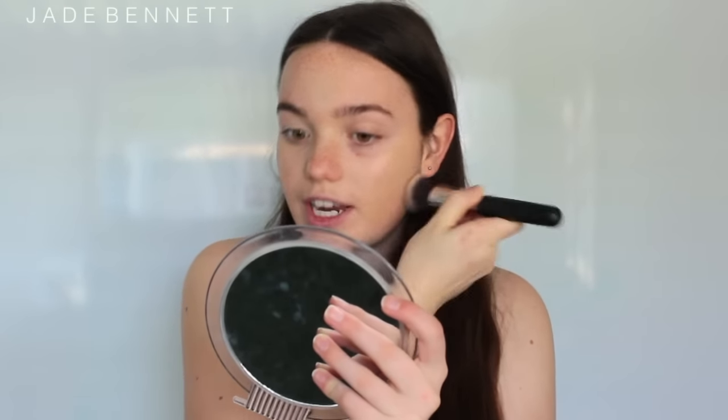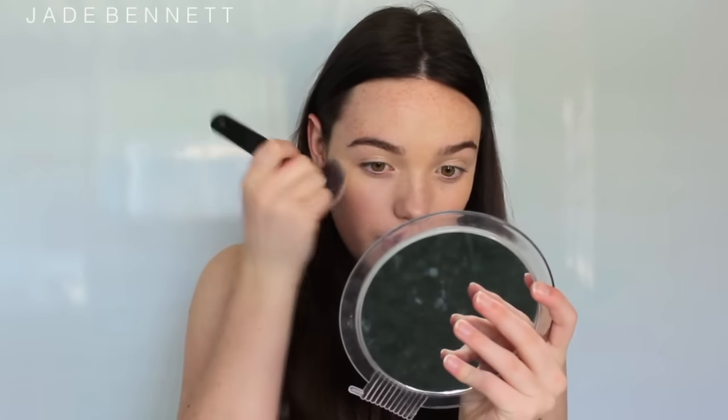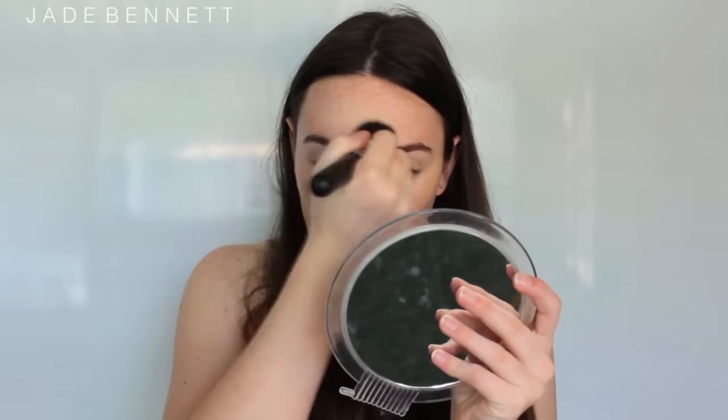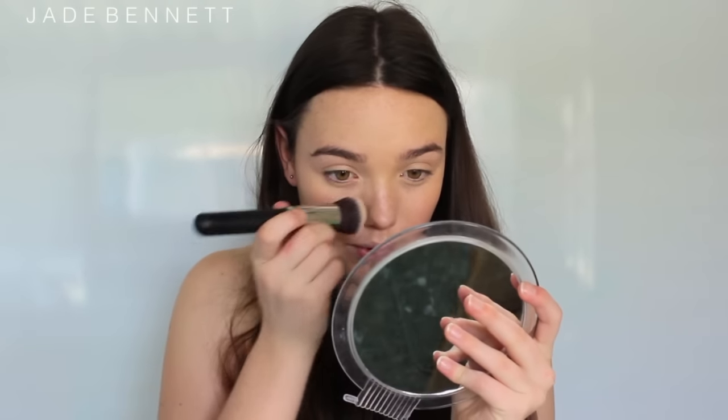It is always a good idea to get a foundation or BB cream that is your shade, but for school you need to definitely ensure that it is the same colour as your neck so it doesn't look obvious that you're wearing it. I always like to brush down so that it doesn't get stuck in any pores and it looks more flawless. If you're not using concealer, make sure to drag that foundation up under your eyes to give an extra layer and make it look more natural.